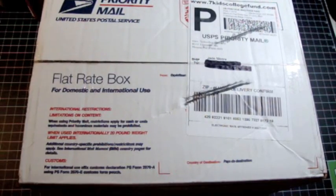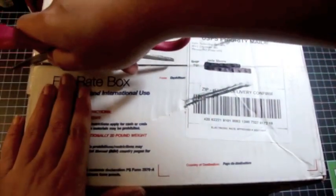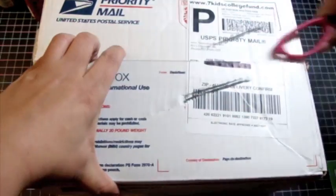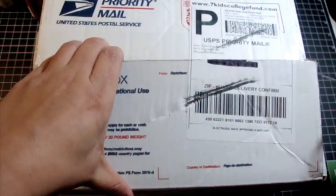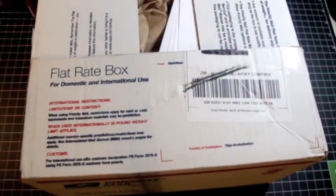Hey guys, it's Jade. So, guess what? Yeah, I got another package. I have just been hauling my little butt off. I guess I just needed some retail therapy or something. I'm addicted to scrapbooking — that's what's wrong. I need like an SAA class, like scrapbooking addiction anonymous or whatever.